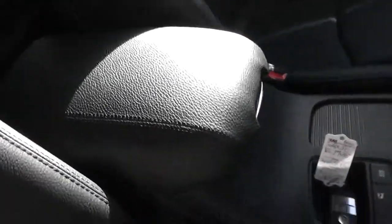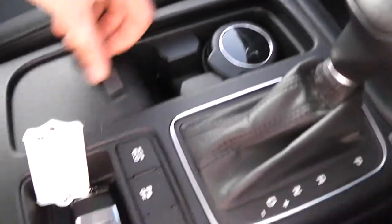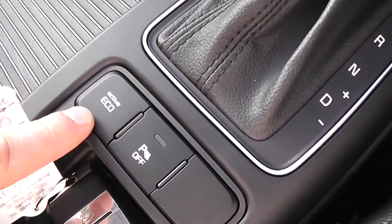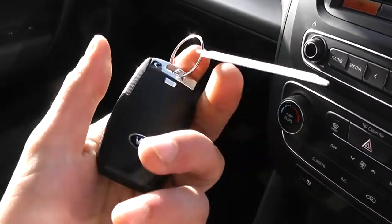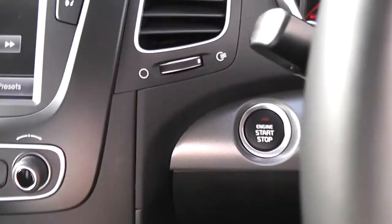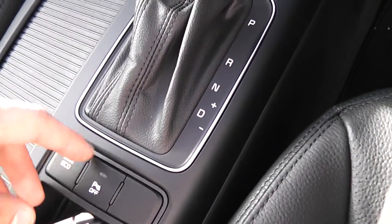In the centre armrest there's plenty of storage and cup holders just in front. You can turn off the parking sensors here if you wish, and there's also an active eco mode. It's keyless entry — just keep the fob on your person or in your bag, put your foot on the brake and press the engine start button, and the engine will automatically start. There's the automatic transmission in the centre here.